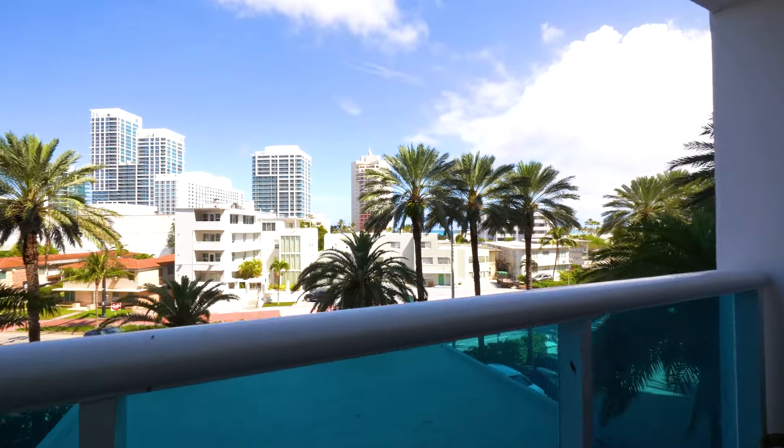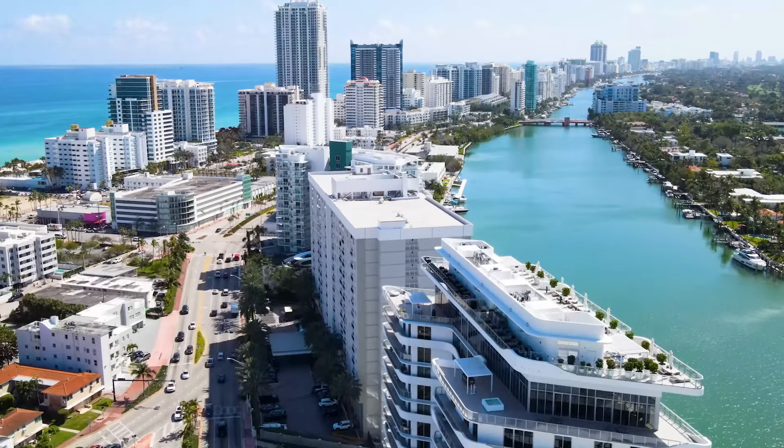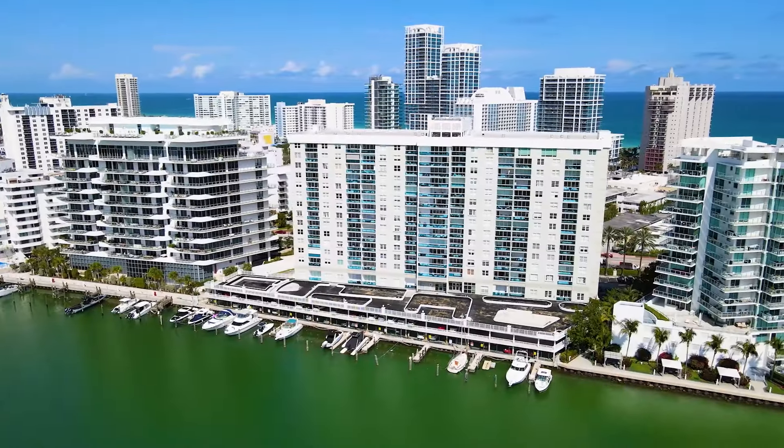Step out into your private balcony, a perfect spot to take in the sights and sounds of Collins Avenue with the ocean in the distance. Experience the exclusive amenities with a newly renovated pool, a modern gym, ample parking, and boat dock access.